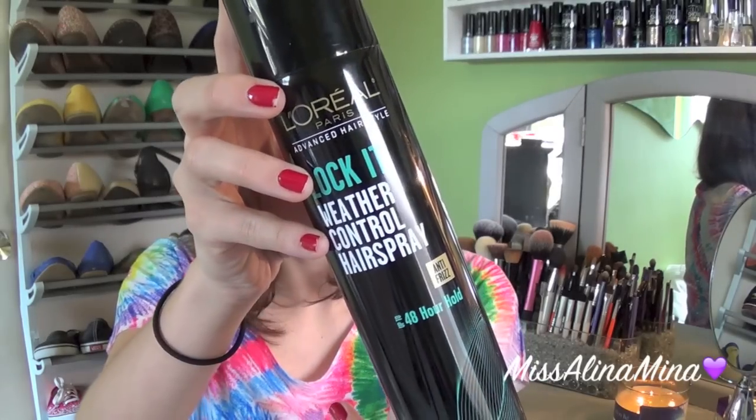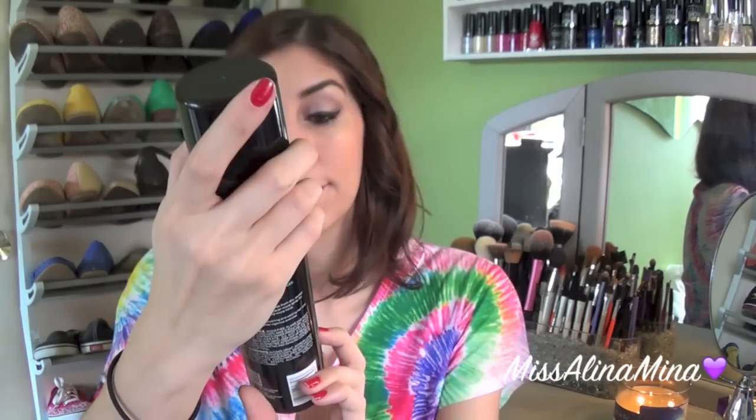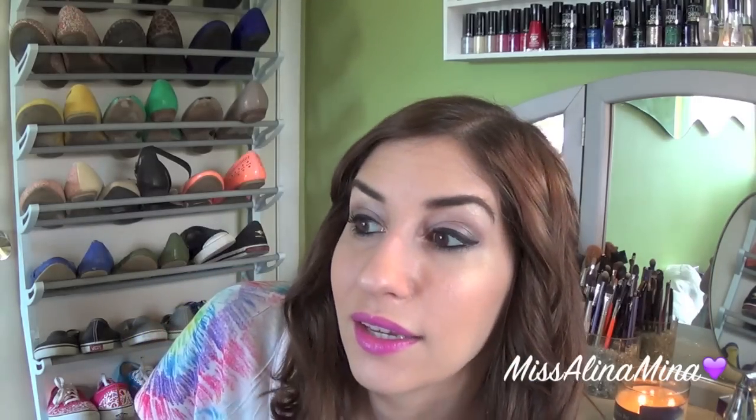I got L'Oreal Paris Advanced Hairstyle in their Lock It formula — a weather control hairspray with up to 48-hour hold, anti-frizz, extra strong hold, and humidity resistance. I've been using it and I like it, but I would like to find something that's not crunchy but also not as soft and bouncy as I'd like.